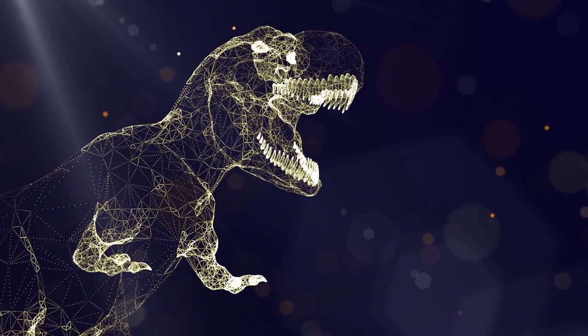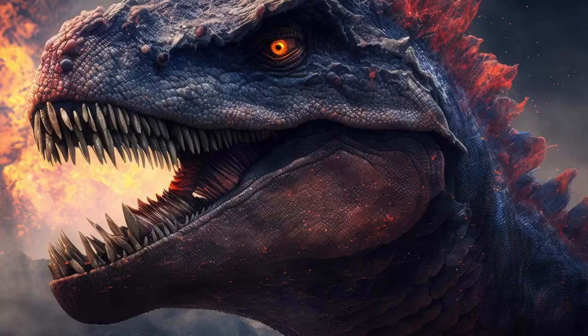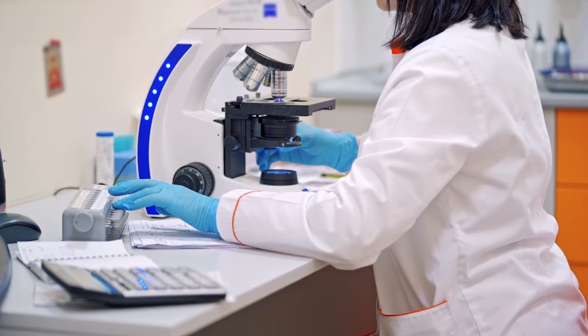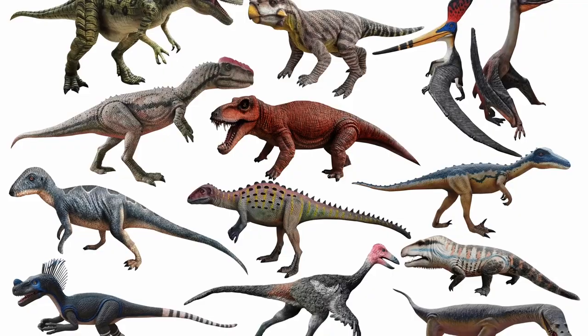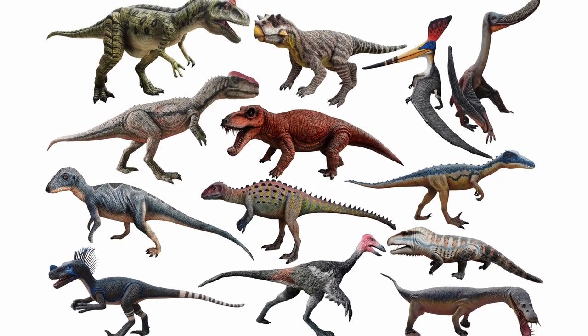In conclusion, our understanding of dinosaurs has come a long way since their legendary portrayal as monochromatic giants in Hollywood. Thanks to cutting-edge research and well-preserved fossils, we now understand that dinosaurs most likely exhibited a wide range of colors and patterns.